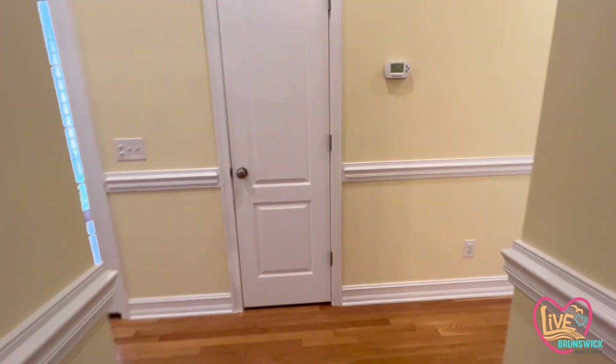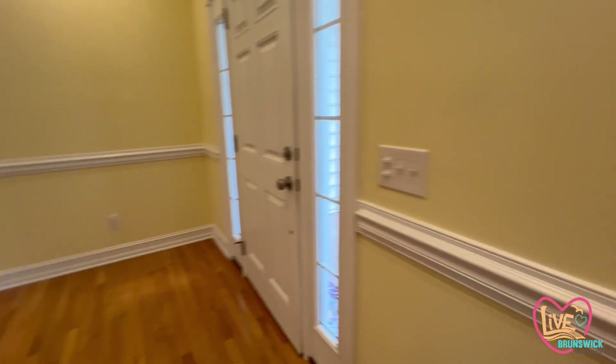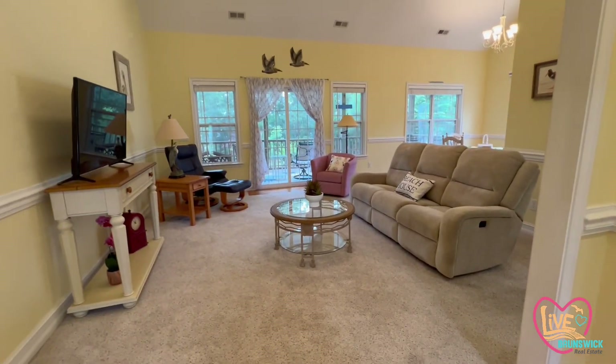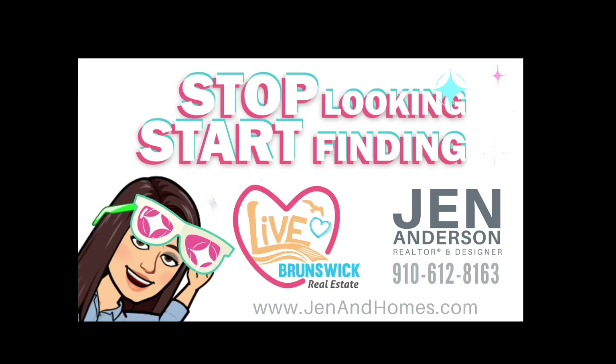Back out in the owner's suite with another view of those tall ceilings. So, 1,750 square feet, one owner, extremely well taken care of. Let me know if you have any questions — thank you.